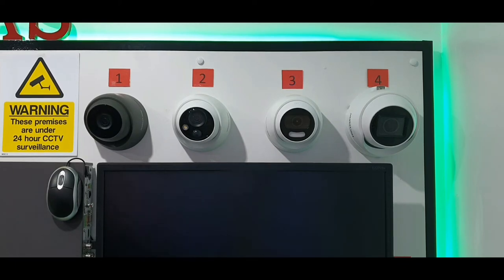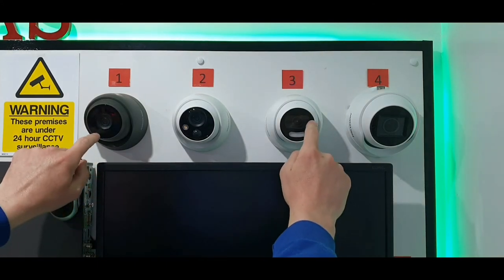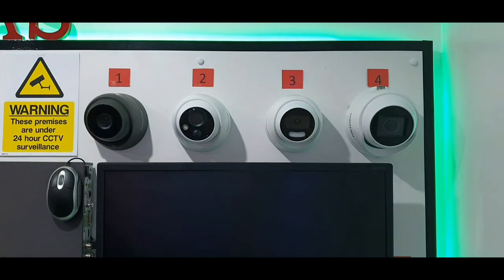Camera number three — five megapixel colour view camera, 85 degrees wide, available in grey as well as white. The colour view just means it's in colour 24/7 — colour in day, colour at night. It's only a 20 metre night vision range, but don't let that put you off because the image quality is far superior to most of the cameras here on the wall. We've already done a comparison video with cameras one and three — you'll find that on our YouTube and Facebook pages, just type in DAC Security.